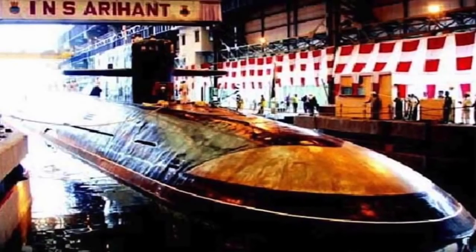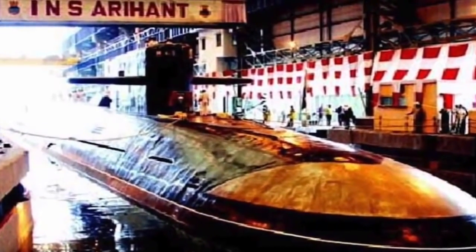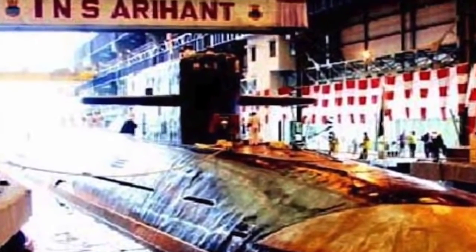Third, India and the United States have agreed in principle to share military logistics. Washington and New Delhi have largely agreed to terms allowing the two militaries to use each other's land, air, and naval bases for resupplies, repair, and rest. Fourth, India is ramping up its submarine fleet, planning to induct about 20 new submarines in the next few years. Some of these submarines will be armed with the indigenous K-4 missile for nuclear strike.